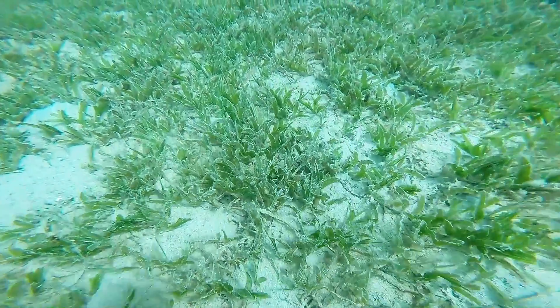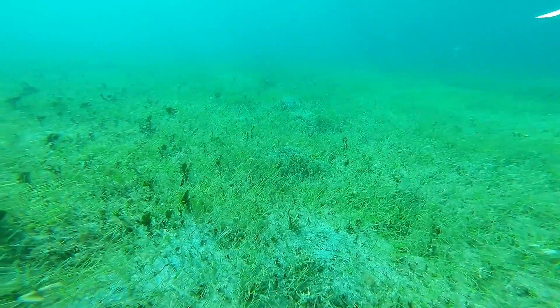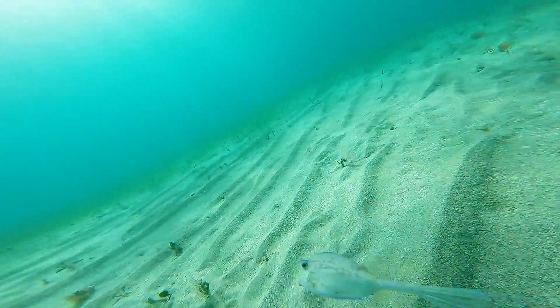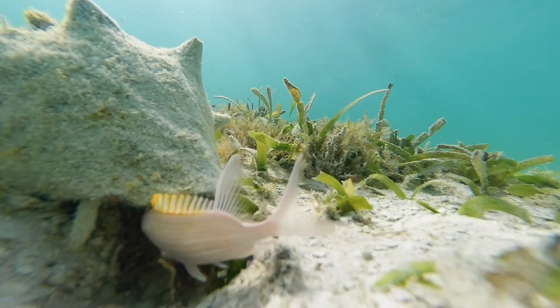Overall, what is happening is Halophila stipulacea is coming in and taking over the environment. What this means for broader impact is that there will be lower species diversity, and the species that do live in this environment are going to use their environment differently.